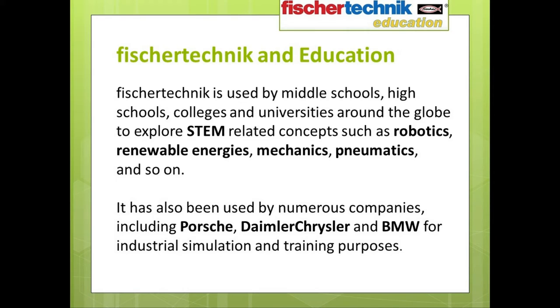More than being something students may use for only a year or two in their development, Fisher-Technic is designed so that students can grow with it. As students progress through their academic careers, they can also progress through the levels of Fisher-Technic education solutions which are available.